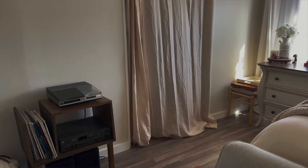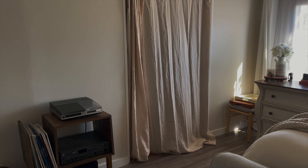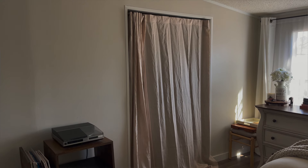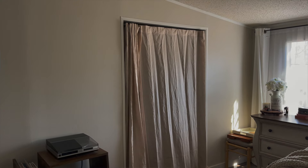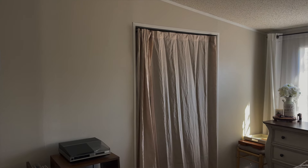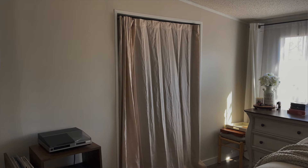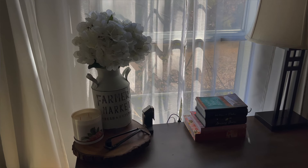This doorway leads to my bathroom. It had double doors but they took up too much room to open and close, so I removed them and hung a curtain rod with linen curtains my mom bought me to separate the bathroom from the bedroom. Eventually I want to install a barn door — either a two-part or single barn door — but I'll figure that out after I get my bathroom remodeled.